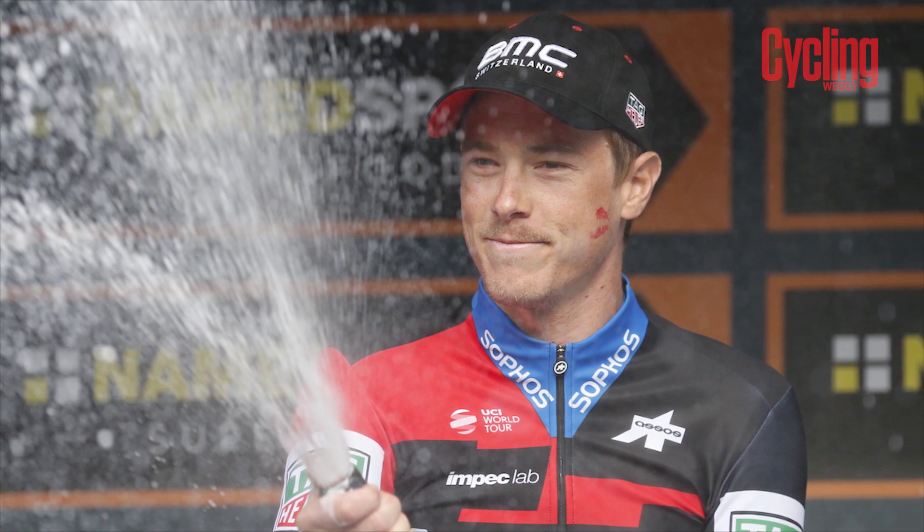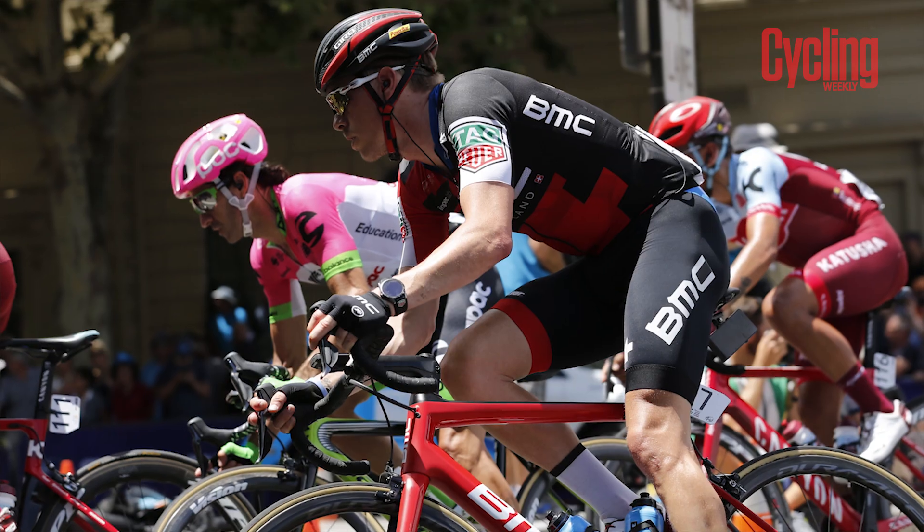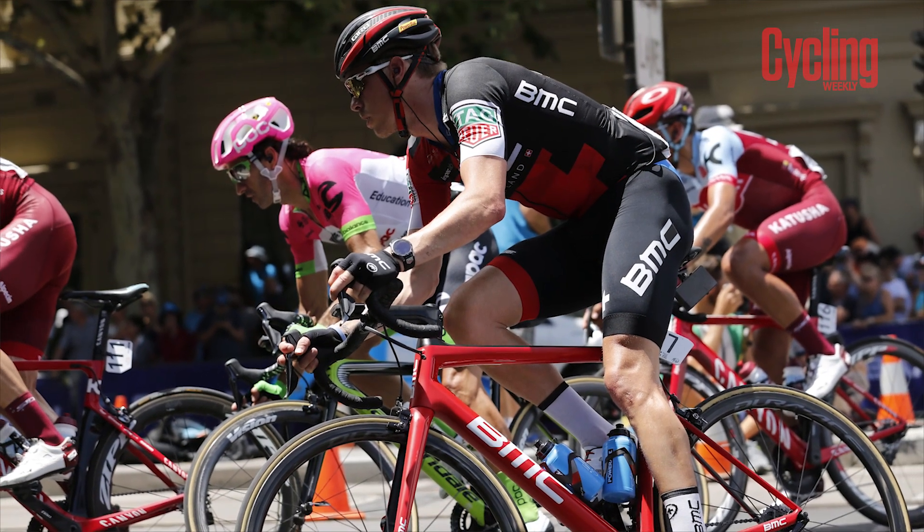Looking elsewhere, there's Rowan Dennis — another rider who's flattered to deceive. He said last year the Giro was a big goal, going for the GC, and then crashed out early on. He's got the potential — he's won every single time trial he's taken part in this year. With those two big time trials in the race, if he gets a bit of luck and form he could do pretty well.